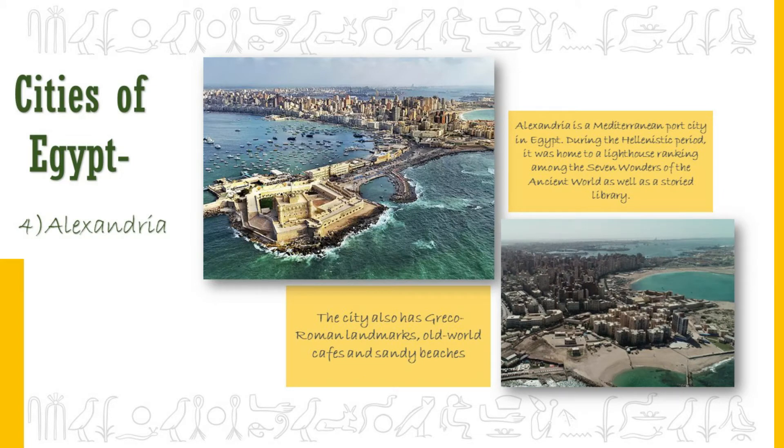Alexandria served as the capital city from 332 BC to 641 AD. The city became the capital when Alexander the Great conquered Egypt, and remained the capital for nearly a thousand years. In ancient times, the city was famous for the Lighthouse of Alexandria, one of the seven wonders of the world. It was also known as the intellectual center of the world and home to the largest library in the world. Alexandria is the second largest city in Egypt today.